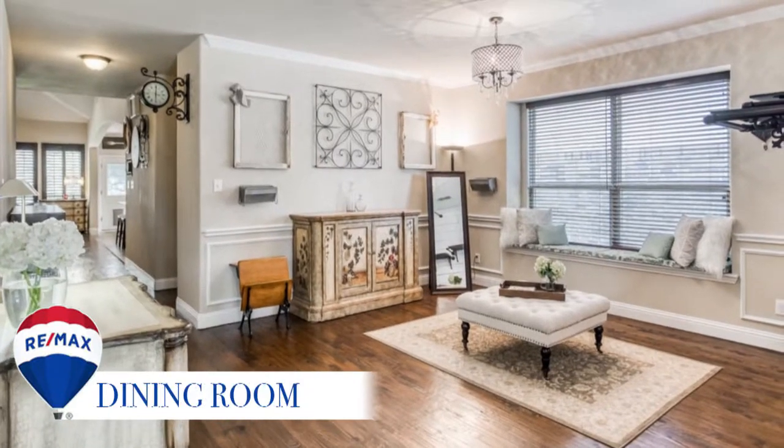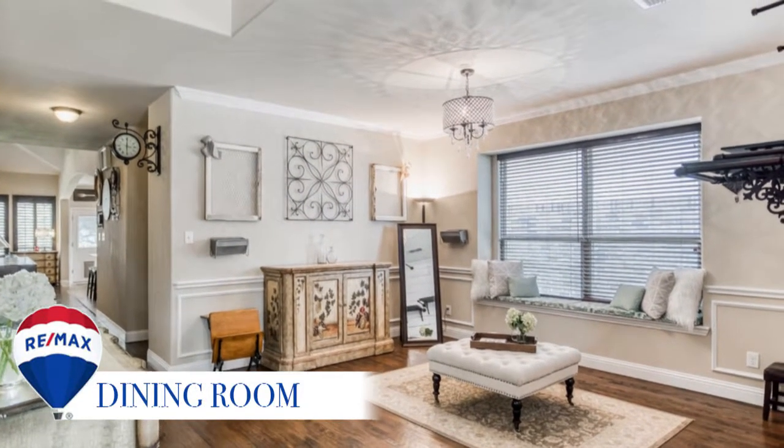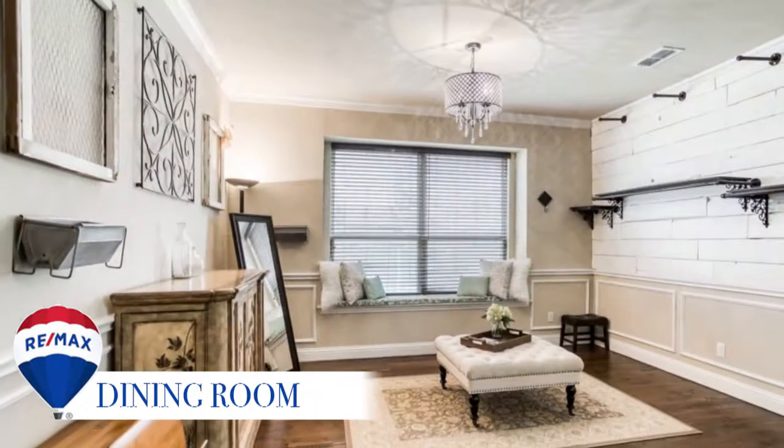The custom chair moldings, shiplap wall, and cozy nook window seat make this large dining room a warm and inviting place to be.